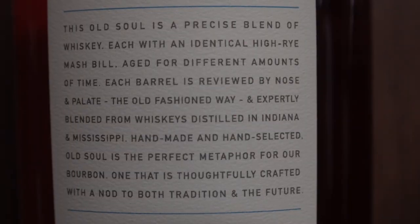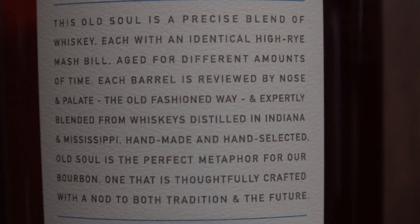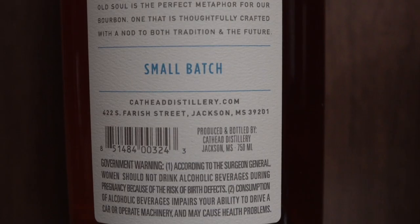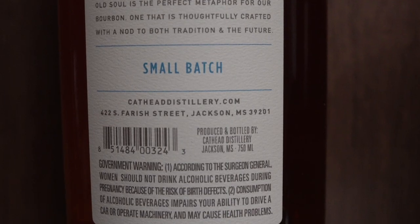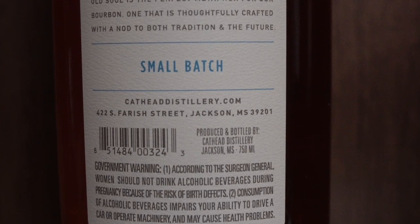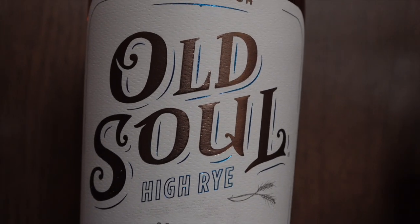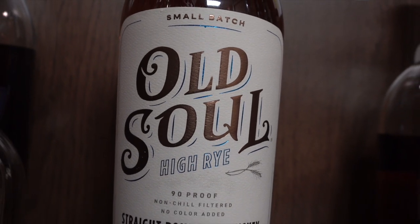So, as you can see on the label here, they talk about this product being a blend, and that it is distilled in Indiana. Yet when you get a little closer down here, you'll see that it says it is produced and bottled by Cat Head Distillery. By the way, great name for a distillery — Cat Head. I love that name.